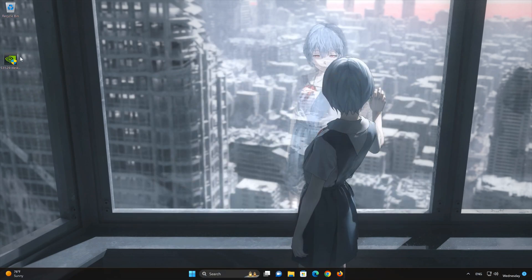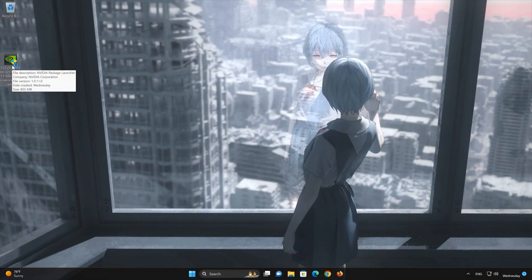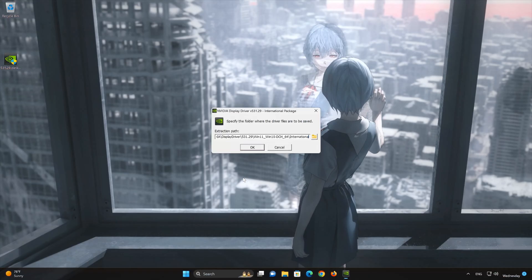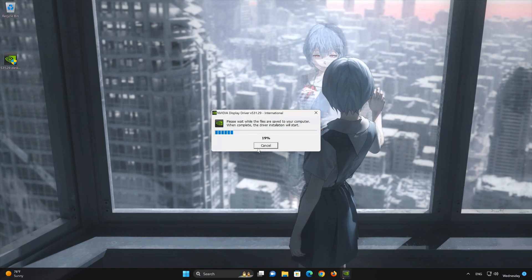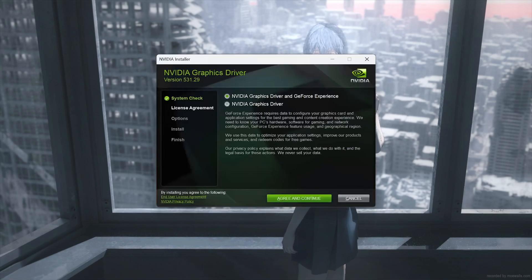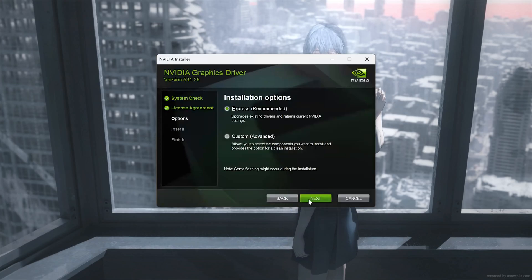Now open the NVIDIA driver installer you just downloaded. Press Yes, then press OK. Wait for the driver to be extracted. Select NVIDIA Driver and GeForce Experience, then press Agree and Continue. Select Express, then press Next.